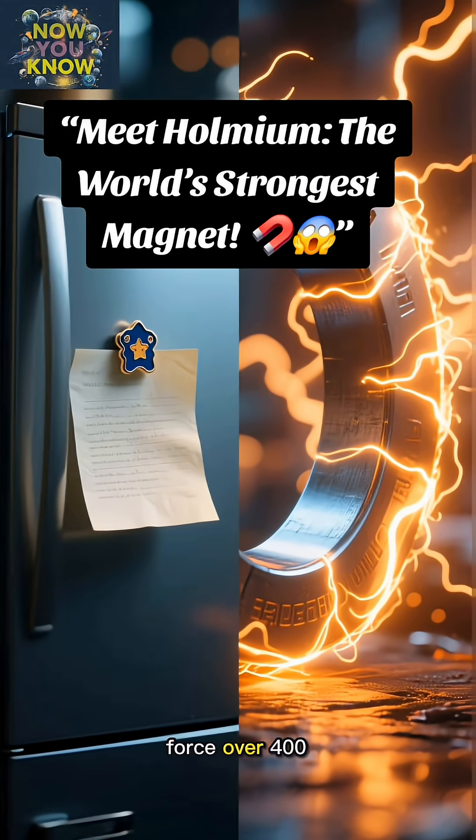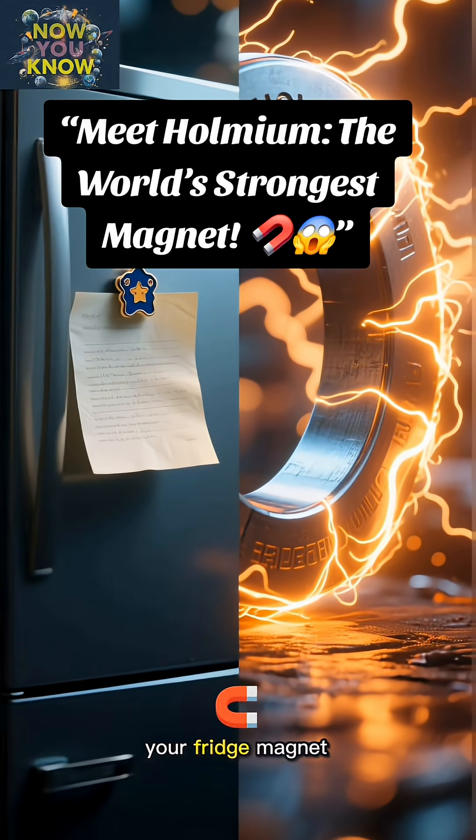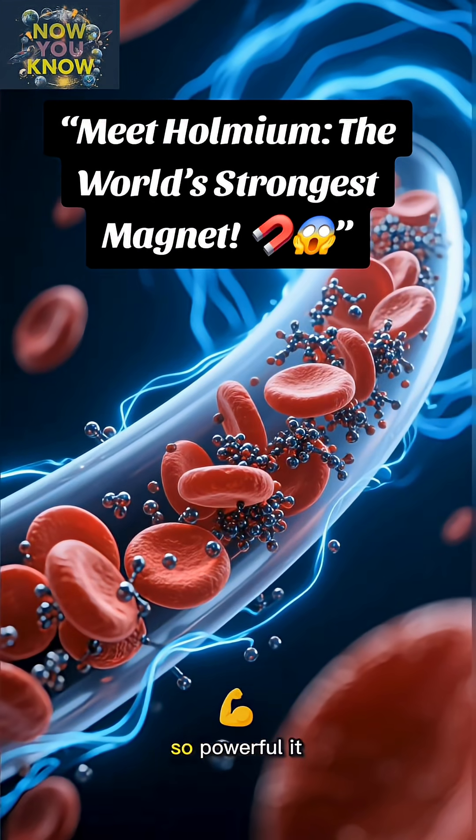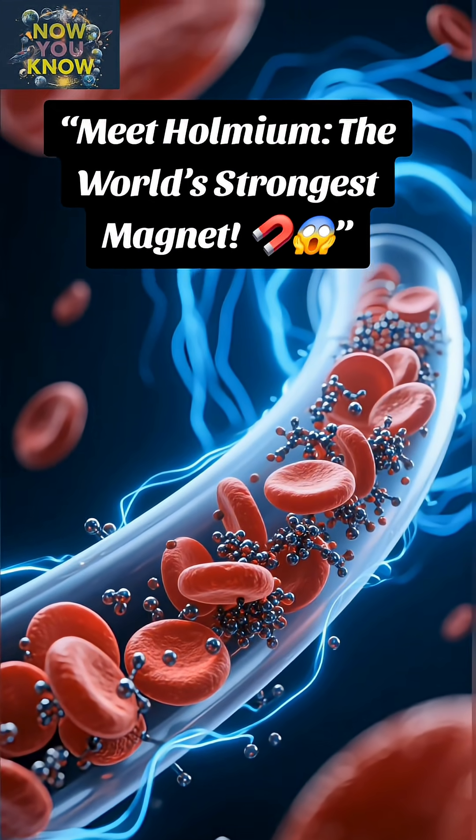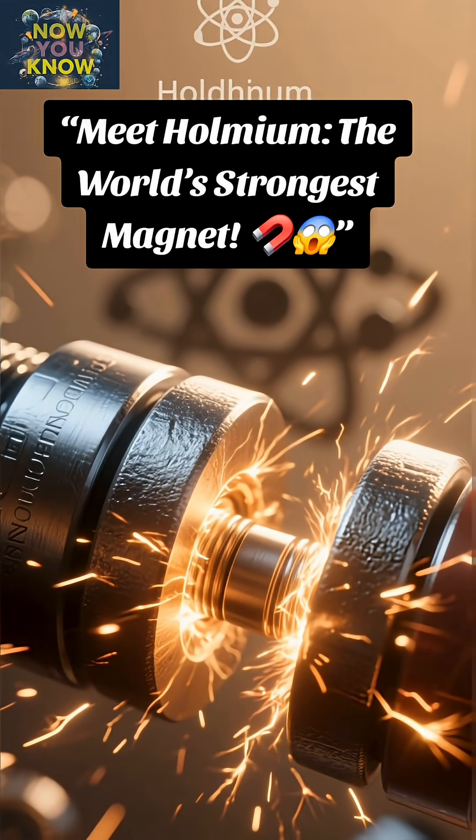We're talking about a magnetic force over 400 times stronger than your fridge magnet. Imagine a magnet so powerful it could literally rip the iron from your blood if you got too close. Okay, that's a bit of an exaggeration, but you get the picture.